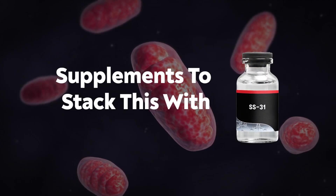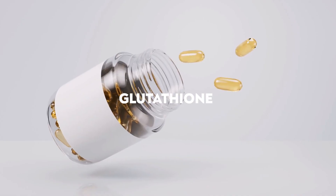What are some supplements I would take with SS31? Since SS31's main function is to help the mitochondria, some key supplements to pair with it are NAD and glutathione. Those are some of my favorite supplements because they help with the basics and can greatly support mitochondria health.